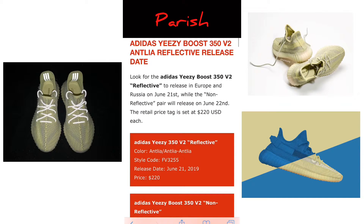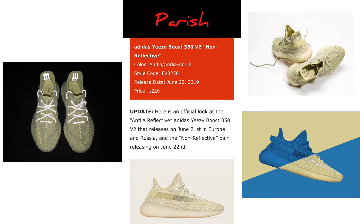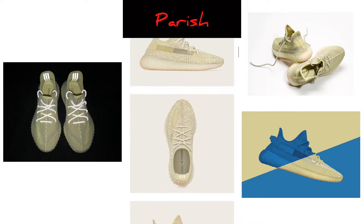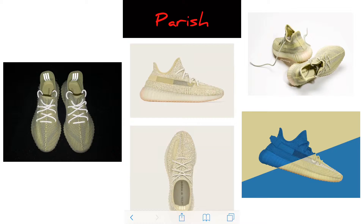There will also be a matching reflective pair releasing. This kind of reminds me of the Butter colorway — it has that nice butter look. We can look for the reflective to release in Europe and Russia on June 21st, while the non-reflective pair will release on June 22nd, a day later. Price tags will be set at the usual $220.